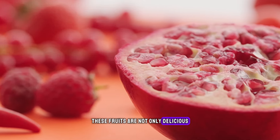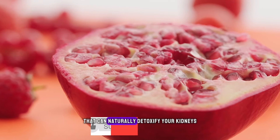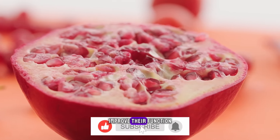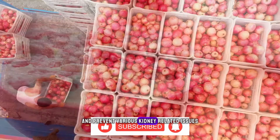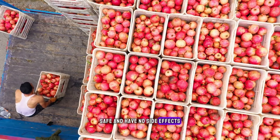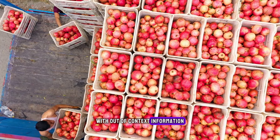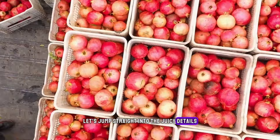These fruits are not only delicious and easily available, but they also contain powerful nutrients that can naturally detoxify your kidneys, improve their function, and prevent various kidney-related issues. Plus, they are all-natural, safe, and have no side effects. So without further delay, let's jump straight into the juicy details.